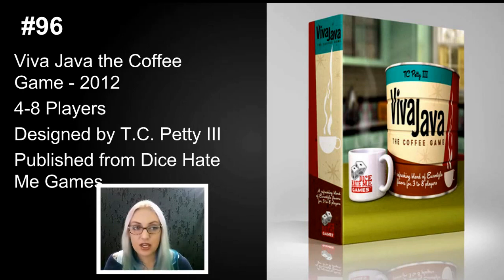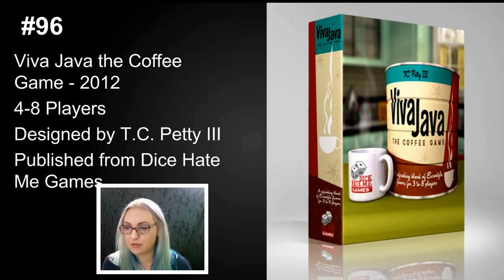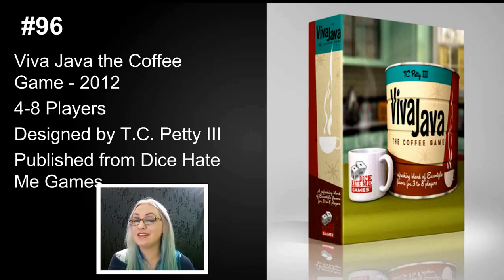Number 96 is Viva Java: The Coffee Game, from T.C. Petty III and Dice Hate Me Games, before they merged with Greater Than Games. Viva Java was my first semi-co-op experience before I played CO2. In the game you're pulling beans out of a bag and each player is trying to make blends of coffee to keep up on the hot blend board, and you have to do that by working with other players. There were some color-blind issues — there were about six different shades of brown — and though I didn't have much trouble, many people I played with did.